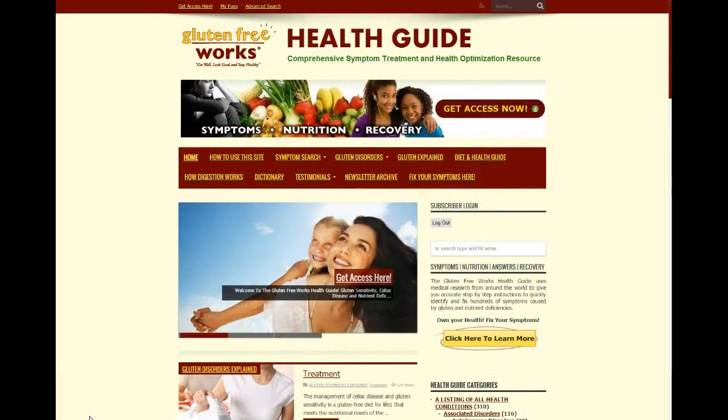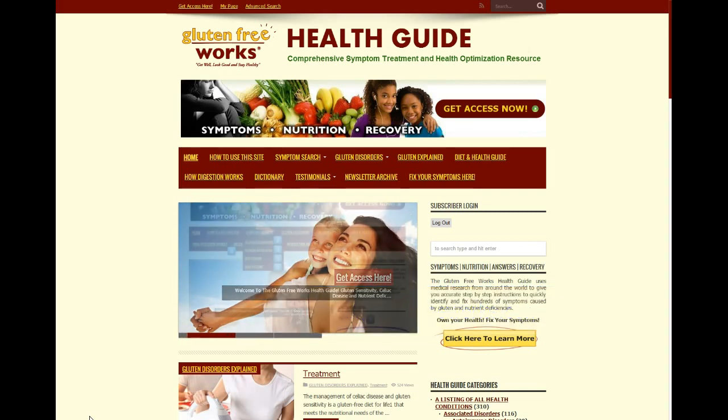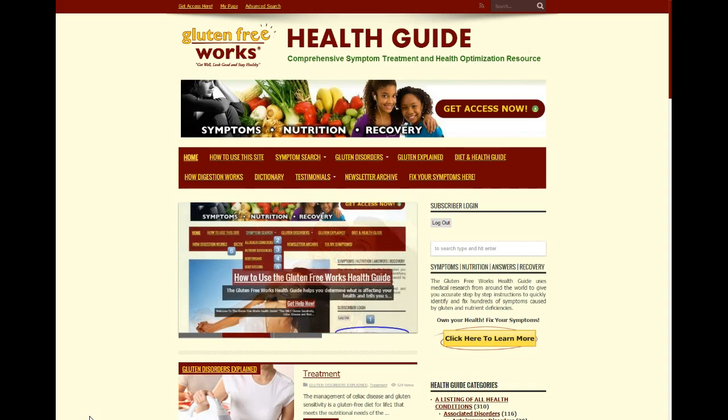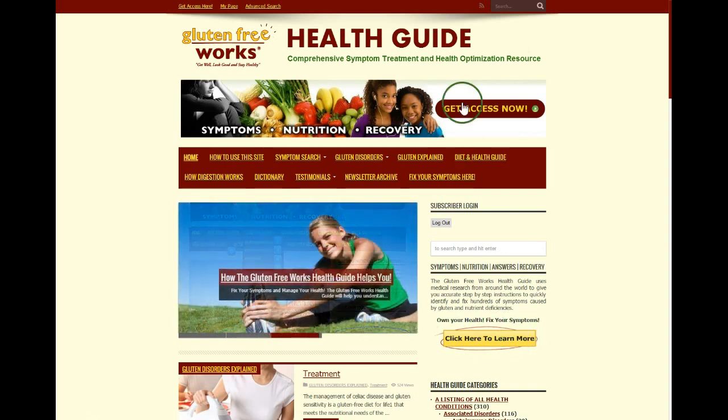If you want to take control of your health, visit our new Gluten Free Works Health Guide at glutenfreeworks.com/health, where we use medical research from around the world to give you step-by-step instructions to quickly identify and fix hundreds of symptoms caused by gluten and nutrient deficiencies. Click here to learn more and click here to get access now.